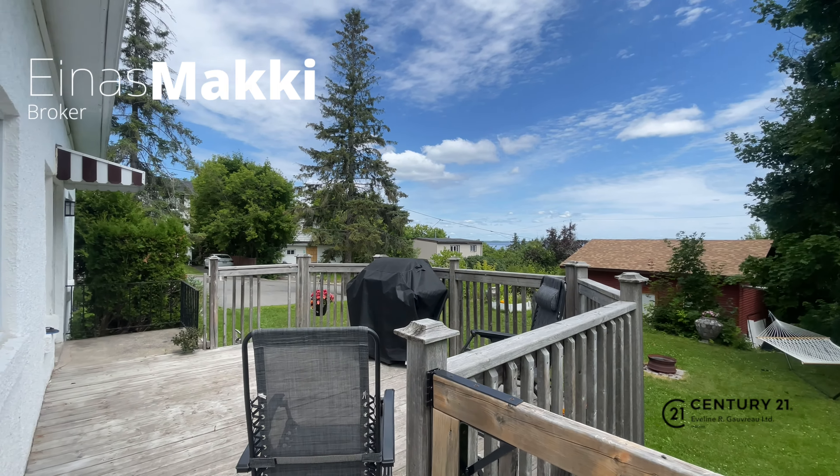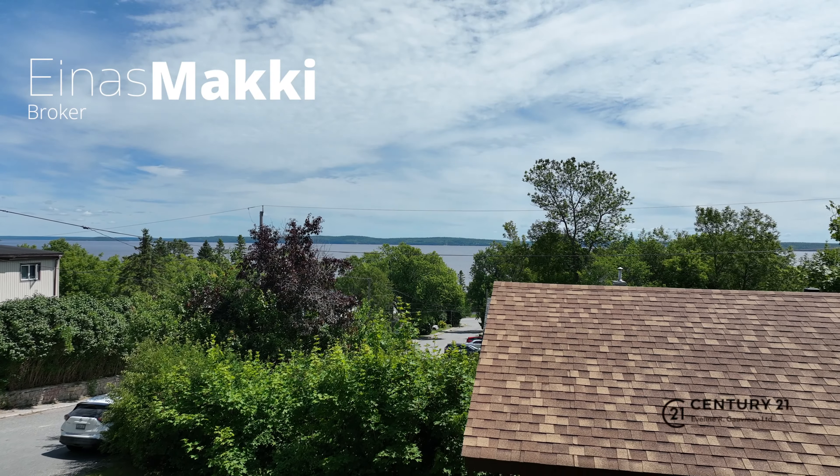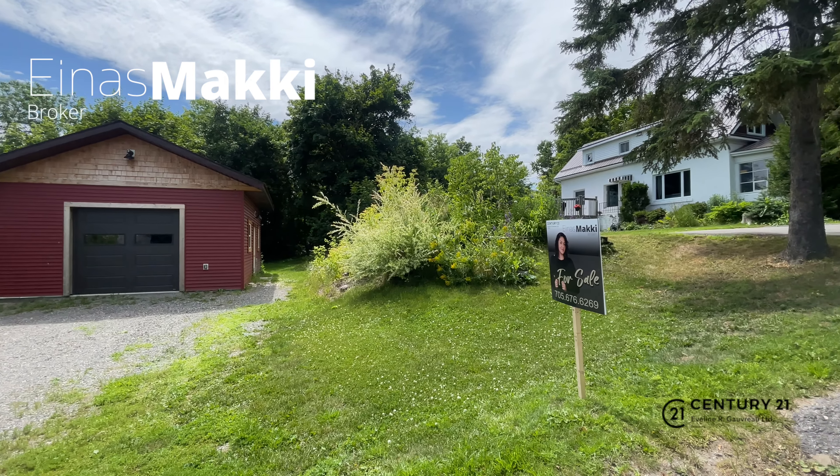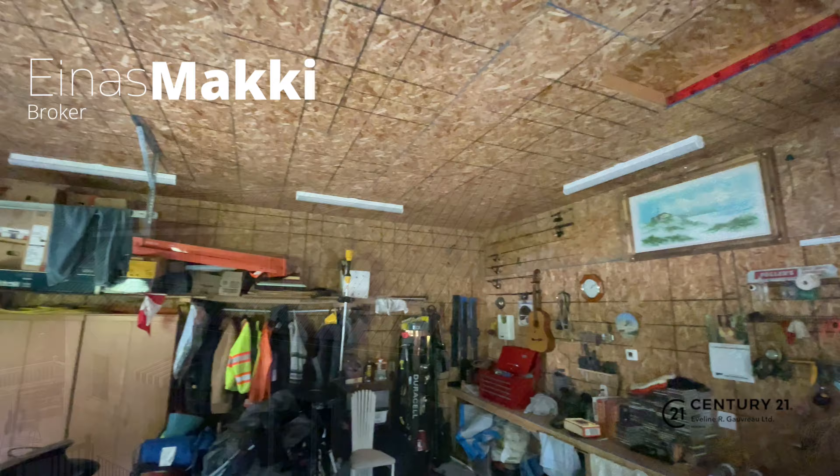The back yard is just lovely with views of the lake from your deck. The detached garage will be perfect for storing your items in a space that's heated,